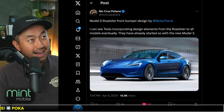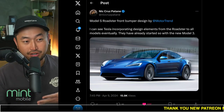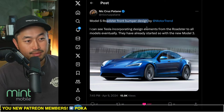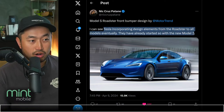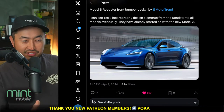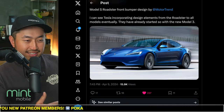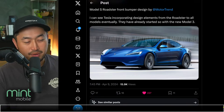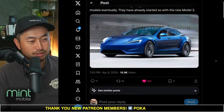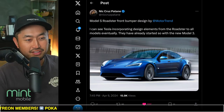We just saw this crazy concept of a Model S Roadster in the near future, taking a lot of design cues off of the Highland — though really the Highland is taking design cues off of the Roadster, so we're going full circle. Shout out to Nick for posting this Model S Roadster front bumper design by Motor Trend. I can see Tesla incorporating design elements from the Roadster to all models — they've already started with the new Model 3. This one looks a bit off to me though — maybe it's too aggressive. Franz will probably make it look a lot better. The actual Roadster looks fantastic, but the front of this concept just seems a bit off.